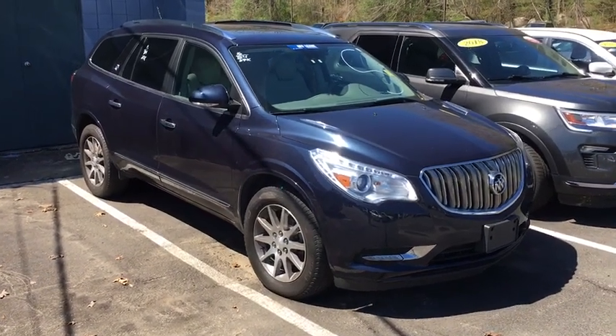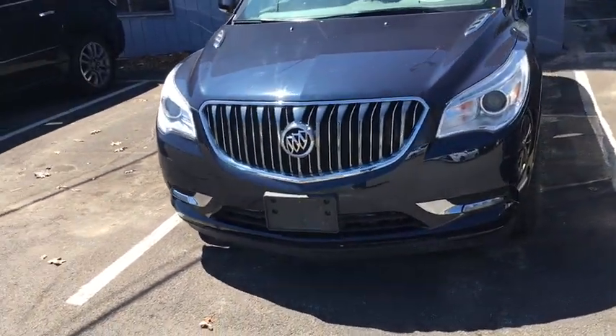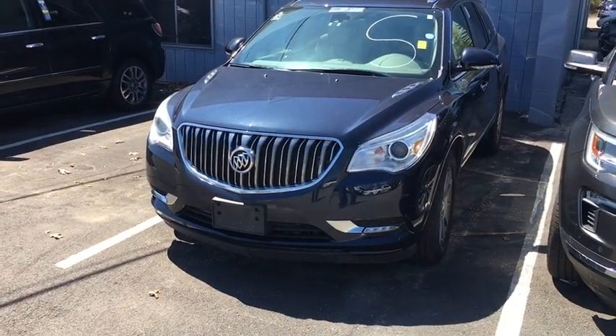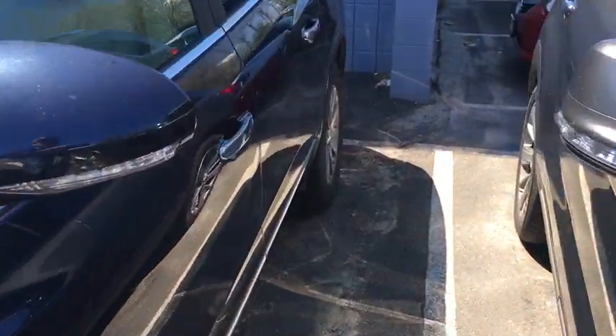2016 Buick Enclave. The Enclave offers three rows of seats standard with seating for up to eight passengers. Not only is it roomy and stylish, but Buick really did its homework on this vehicle — they did not cut any corners. This vehicle has less than 30,000 miles.